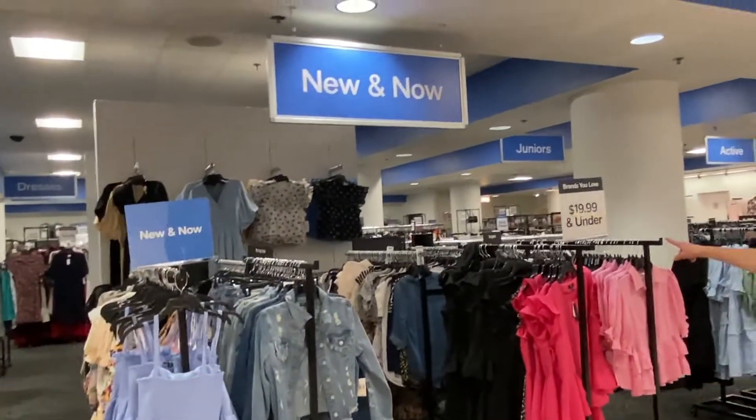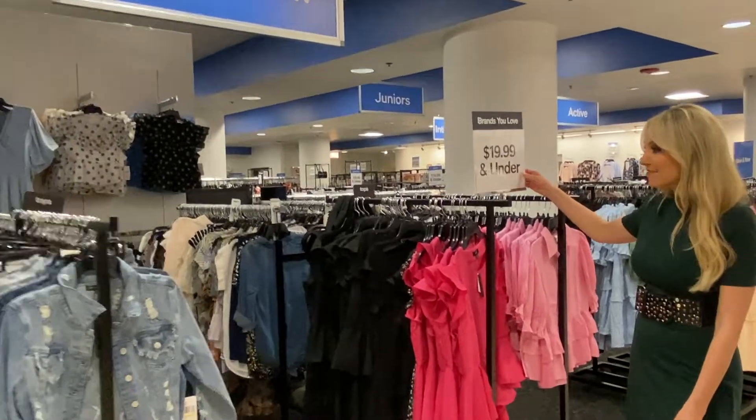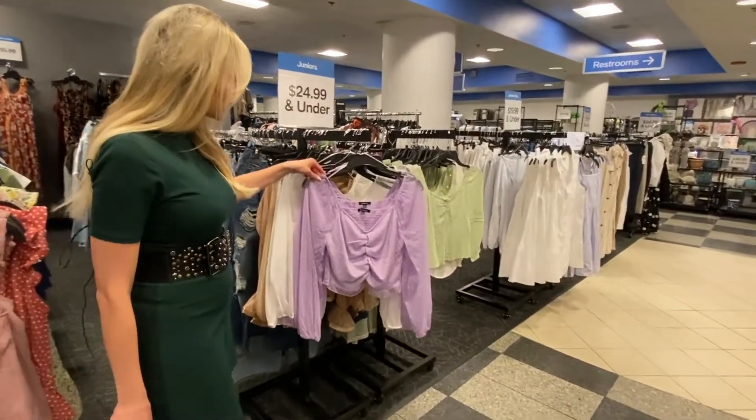Right here — look at this. It's brands you love, $19.99 and under. I can't believe it! I love it so much. Sorry, I'm stopping us along the way. So let's go back this way.